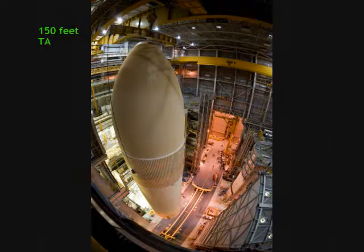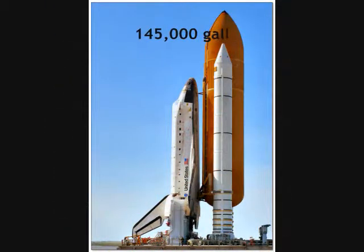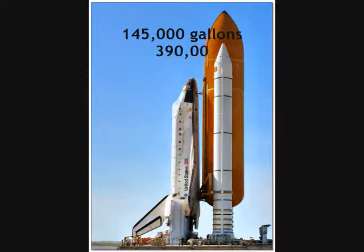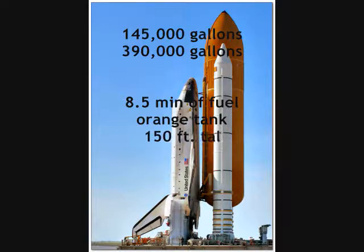The ET is taller than a 15-story building and more than 27 feet in diameter. It feeds 145,000 gallons of liquid oxygen and 390,000 gallons of liquid hydrogen to the main engines. Thank you, Dr. Juanita — that really gives us a clear picture of how large the external tank is.